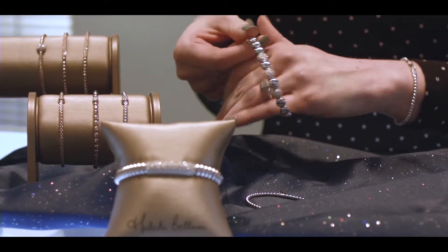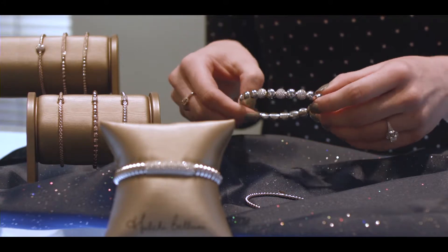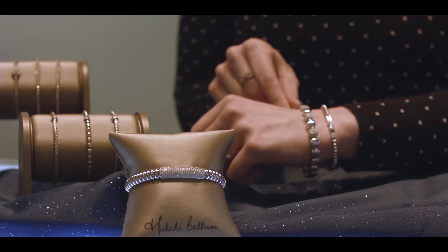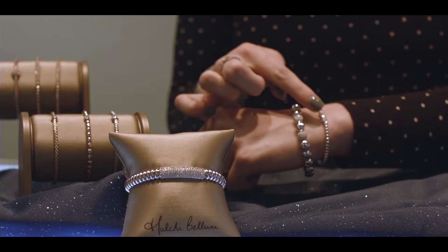Another fun feature is their movable components on many of their necklaces and bracelets. One really wonderful feature about their line is that their bracelets can actually be stretched over your hand rather than struggling with a clasp to get them on. Not only does it allow diamonds to sparkle, but it provides us fidgeters with something quite beautiful to play with.